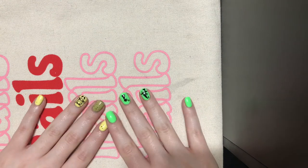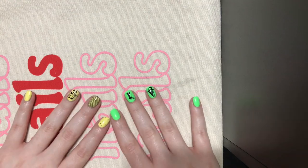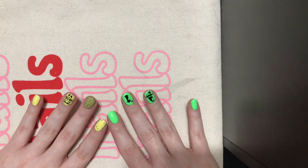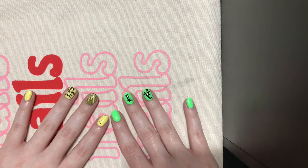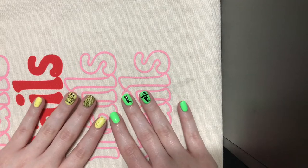Hey guys, so this is Cece Swatches from Instagram. I wanted to make a video talking about my nail polish haul for the month of May, and so that's what I'm going to be doing. I don't have a tripod or anything fancy, but I just have my phone on top of my computer, and we're just going to go with it. I hope you guys like this video.